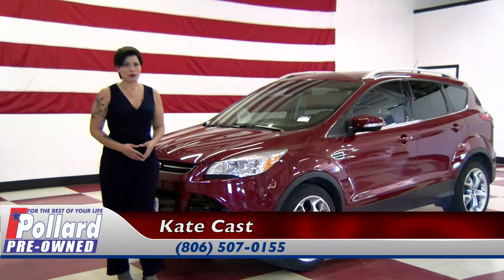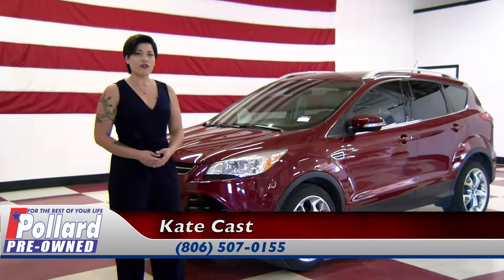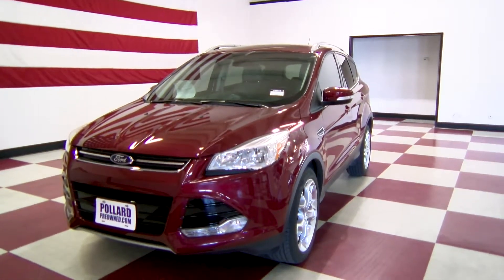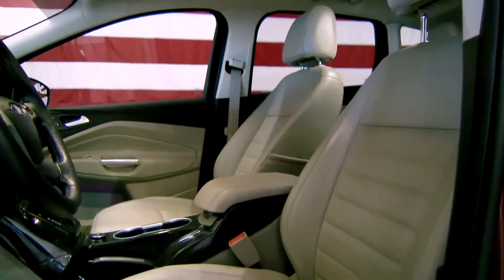Hi everybody, this is Kate Kast with Pollard Pre-Own, and today I want to highlight a couple of features on this 2016 Ford Escape Titanium Package. It has keyless entry and remote start into a spacious cabin, leather interior with heated seats, a premium sound system, and built-in navigation.